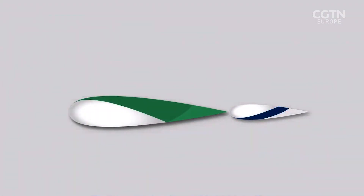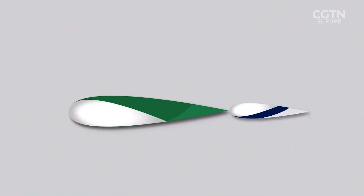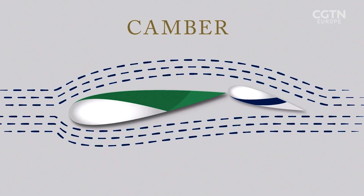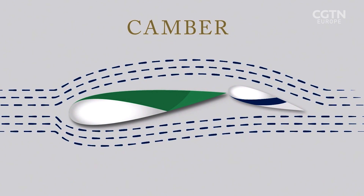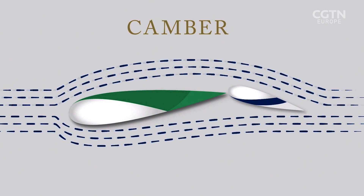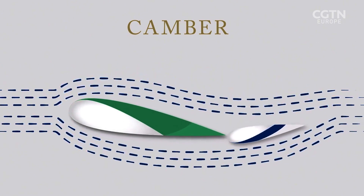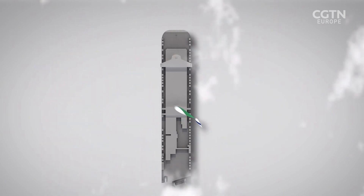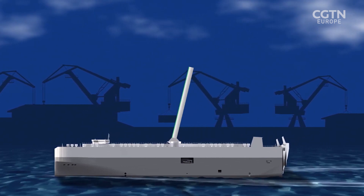Here's how they work. The wings consist of a mainsail and a flap, 40 metres high and 14 metres wide. They form an asymmetric shape where the wind on the outer part accelerates but decreases on the inner part — that increases the lift, which thrusts the ship forward. The sails can even be rearranged to create what's known as camber, a curved angle that helps generate even more force. The wings can also be folded down flat on the deck.